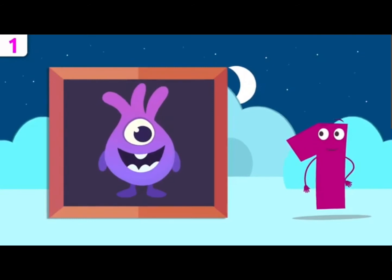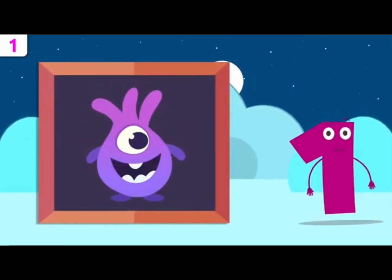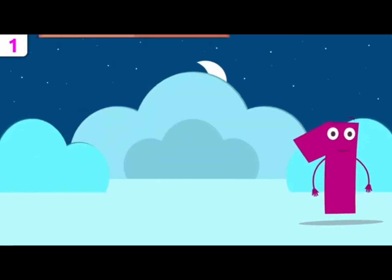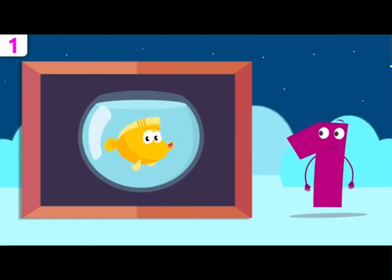Look how cute that alien is. How many eyes has he got? He's got one eye. How many fish are there? Let's see — there's one fish.